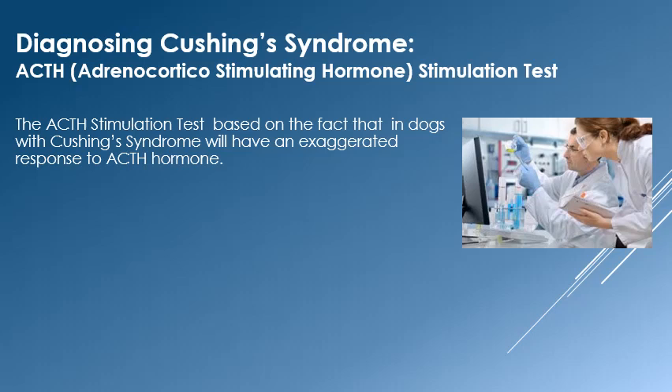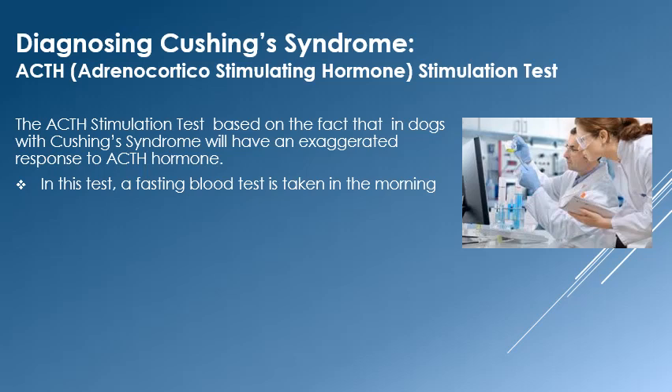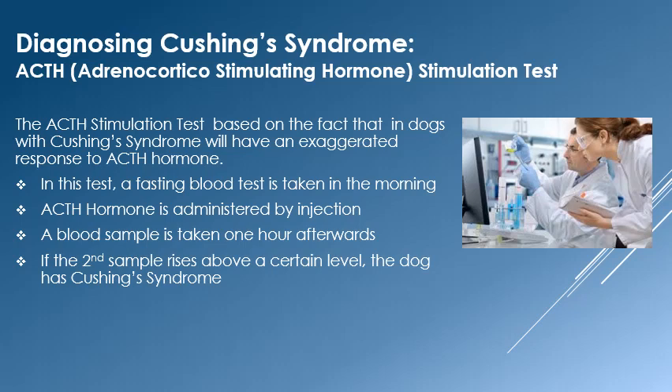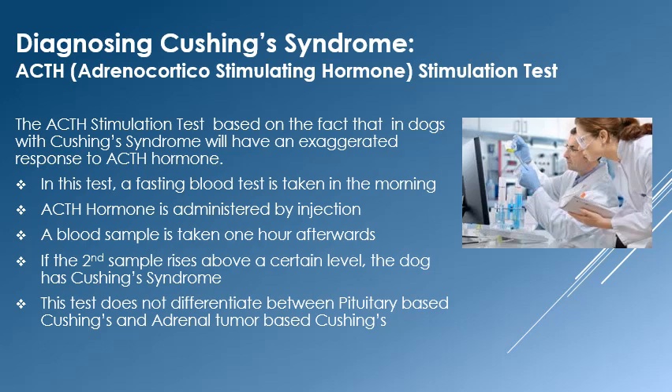The ACTH stimulation test relies on the stimulatory effects of ACTH hormone. Dogs with Cushing's disease will have an exaggerated response to ACTH hormone. A fasting blood sample is taken to get the resting cortisol level, then ACTH hormone is injected and a second sample is taken one to two hours later. If the second sample is above a certain level, the diagnosis of Cushing's disease can be made. Unfortunately, this test does not differentiate between pituitary and adrenal tumor based Cushing's disease.